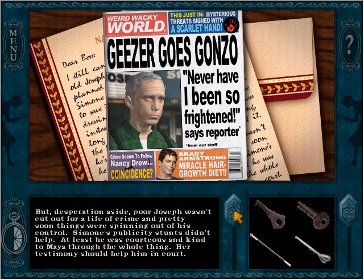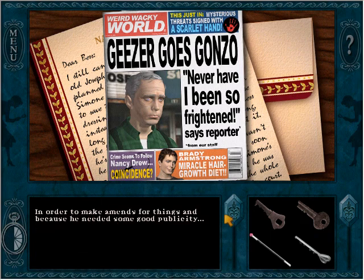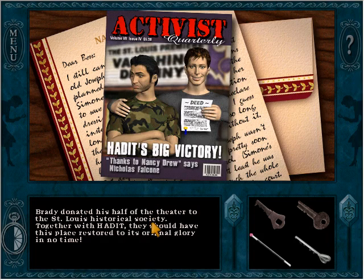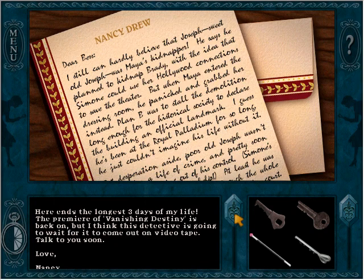He's been at the Royal Palladium so long he just couldn't imagine his life without it. But desperation aside, poor Joseph wasn't cut out for a life of crime and things were spinning out of control. At least he was courteous and kind to Maya through the whole thing — her testimony should help him in court. The good news is the Royal Palladium is still staying. Once he heard that Nicholas would inherit his grandmother Louisa's 50% of the theater, Brady decided he'd better find another site for Planet Tinseltown. Brady donated his half of the theater to the St. Louis Historical Society. Together with Hadid, they should have this place restored to its original glory. Not such a happy ending for Simone — she received an official reprimand from the National Press Corps for her stunt with the wreath. Knowing Simone, she'll be back at the top of her game in no time. So here ends the longest three days of my life. The premiere of Vanishing Destiny is back on, but this detective is going to wait for it to come out on videotape. Talk to you soon. Love, Nancy. Videotape — man, this was an old game.